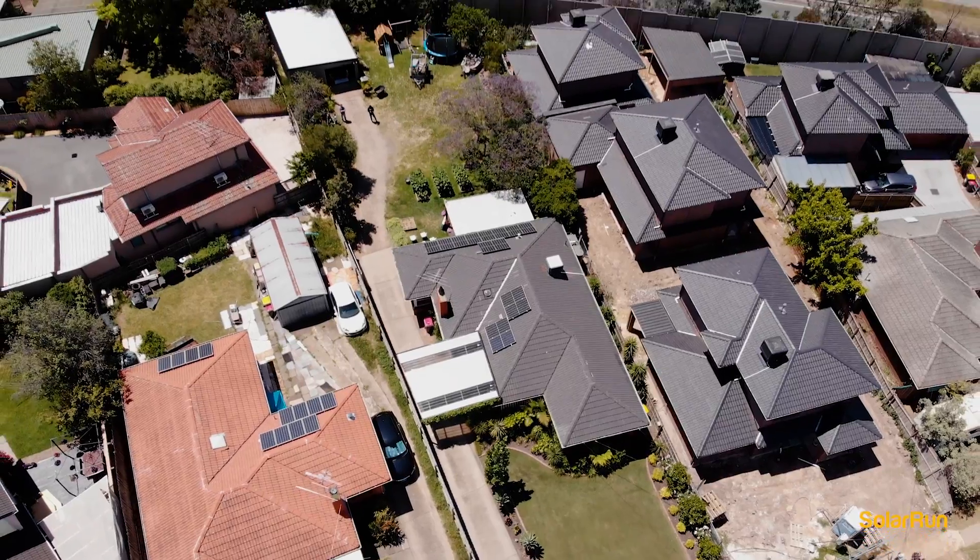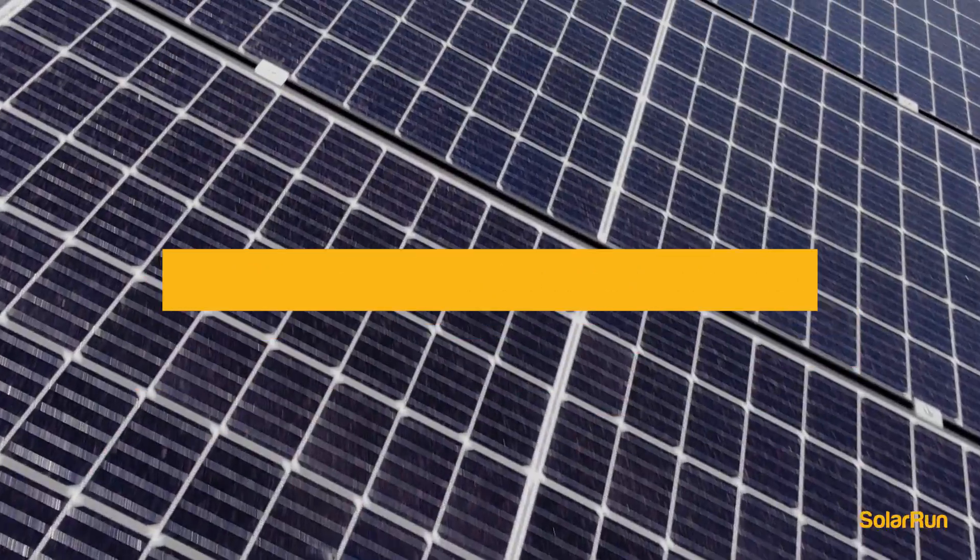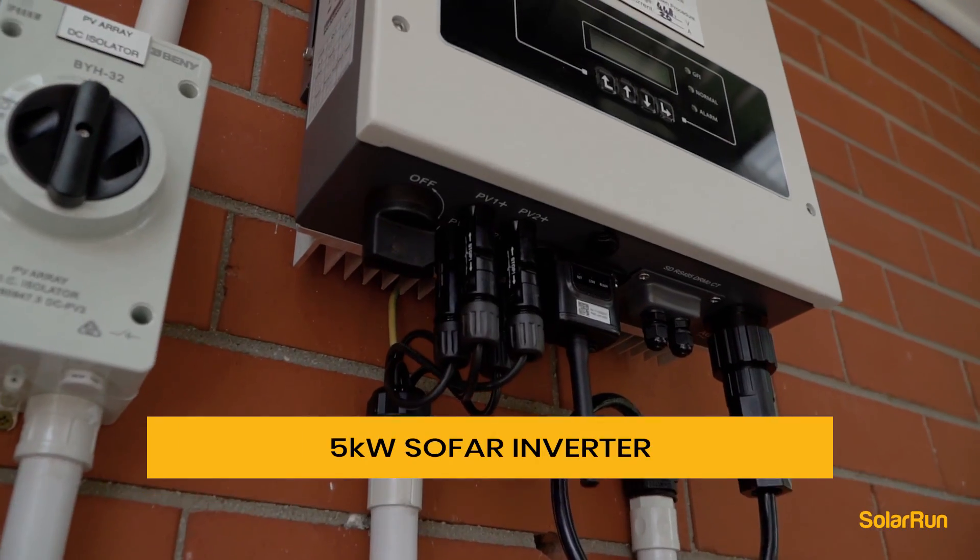Hi, I'm Jacob from Solar Run Oakley. Today we're in Mulgrave in Melbourne's southeastern suburbs. We've installed a 4.62 kilowatt system with 330 watt Edge panels, which are a mono PERC cell panel, with a 5 kilowatt Solarfab inverter.